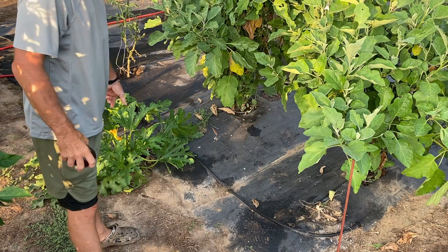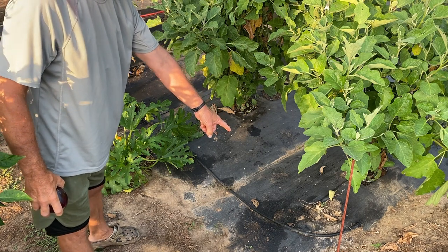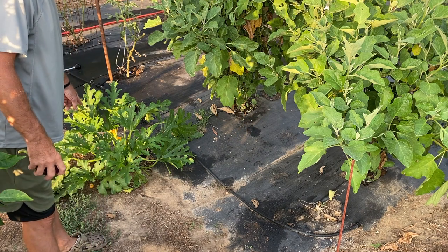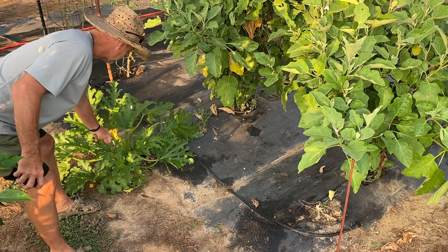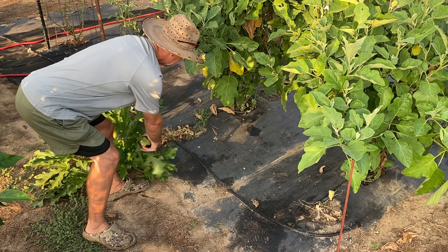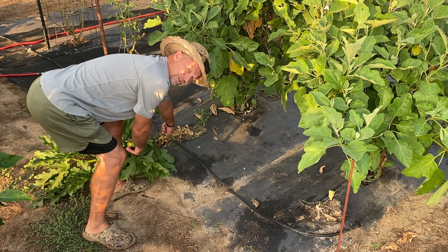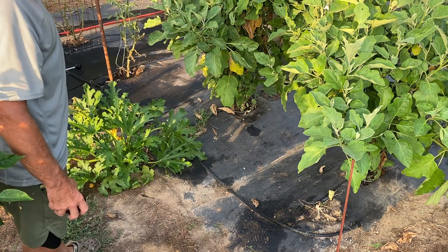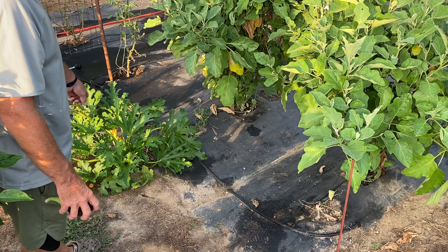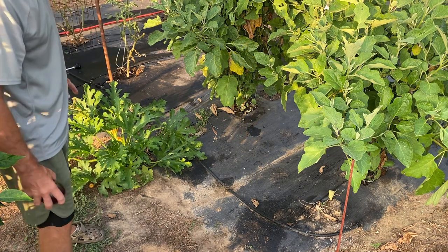Now down here, y'all remember I had two zucchinis. Well, one of the old vine borers finally took that one out. I think I said on the last garden update that I thought that one wasn't going to last much longer. And this one here — it's got one good bloom on it. But I think a vine borer's in it too, guys. Probably next garden update, you won't see that. By the next garden update, y'all won't see that plant. I'm going to leave it and see if I can at least get one more zucchini, because it's got one good bloom and one baby zucchini right there.